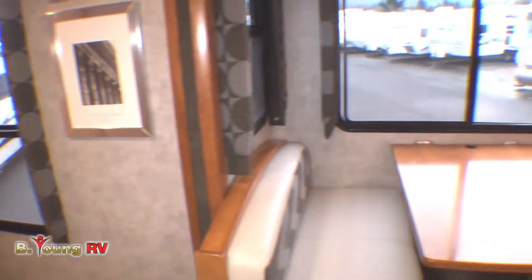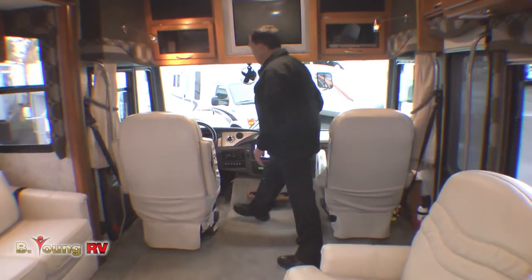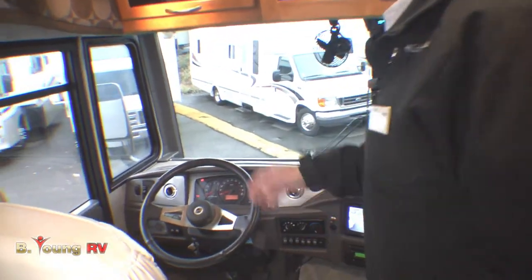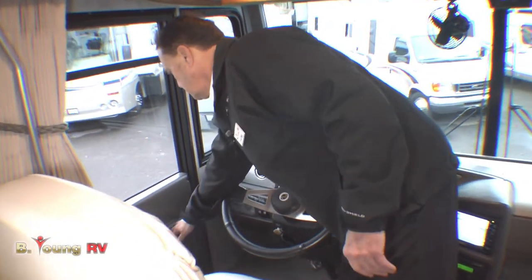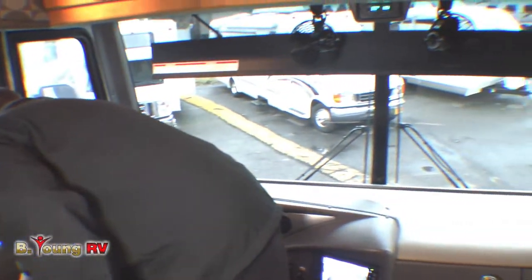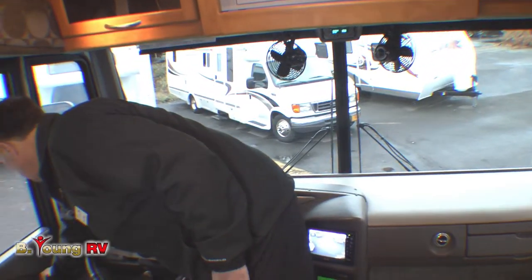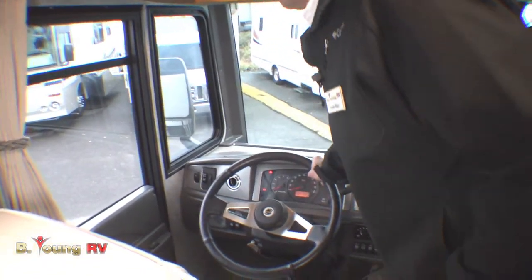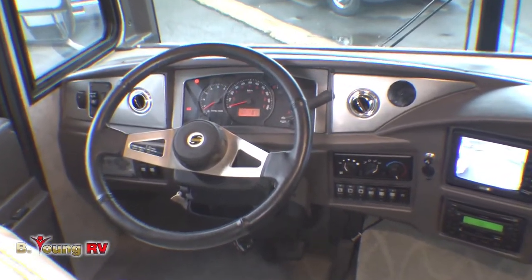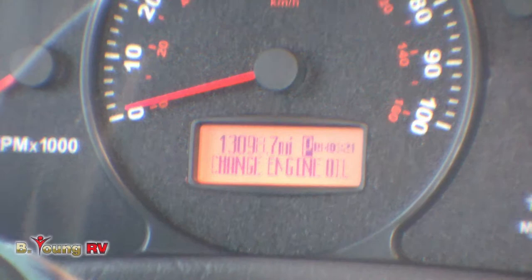We have FlexSteel chairs up front. The driver gets a six-way electric seat. You have the big 22-inch steering wheel — this is a Workhorse chassis, so you'd expect that. We have a power window and a power front visor. You have remote-control mirrors on the outside with heaters in them. This is going to be a 5-speed Allison transmission on the Workhorse chassis rated at 24,000 pounds. If you want to confirm it really has an Allison transmission, it'll say Allison on the bottom of the pan.